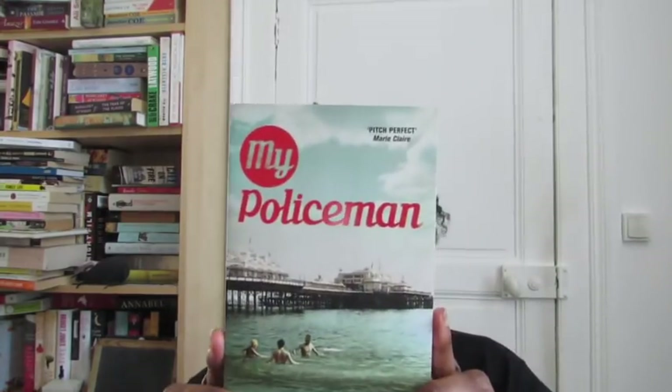Do you have a book with three or more people on the cover? This was a real struggle because most books have either nobody, one person, or two people — but more than two? No. So I found 'My Policeman' by Beth Roberts. I picked this up when it came out and never got to it. It's about a three-way relationship, so it's perfect — three people on the cover.